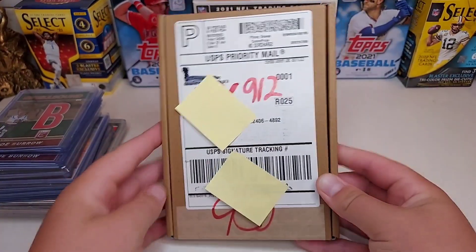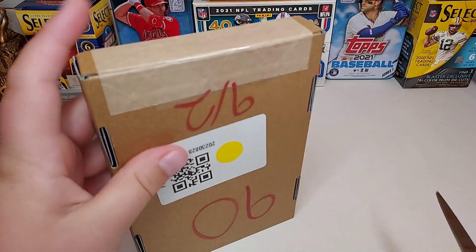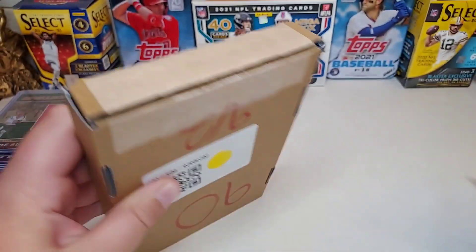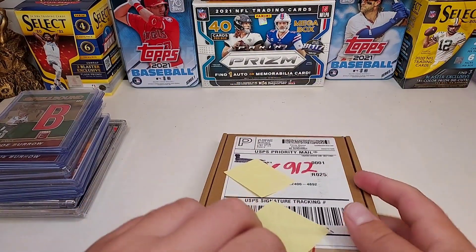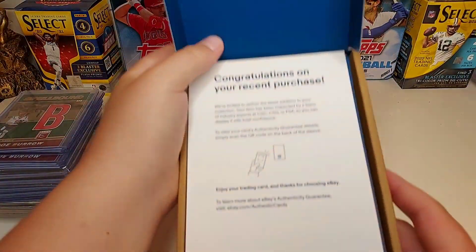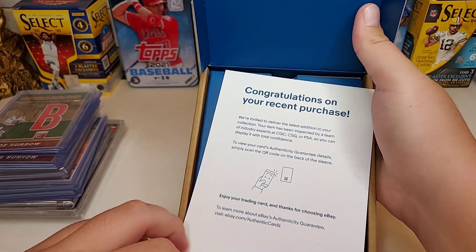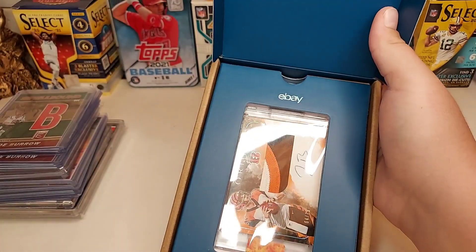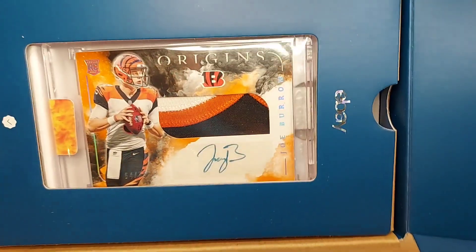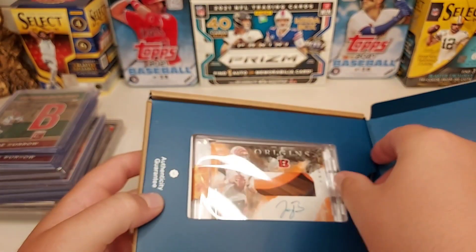Here it is, the big package, and I'm so excited to get into this. Over a thousand dollars right here. Fancy box too — got the eBay authenticity guarantee, 'Congrats on your recent purchase.' And the Joe Burrow 2020 Origins RPA, numbered to 75, three color patch and a color match.